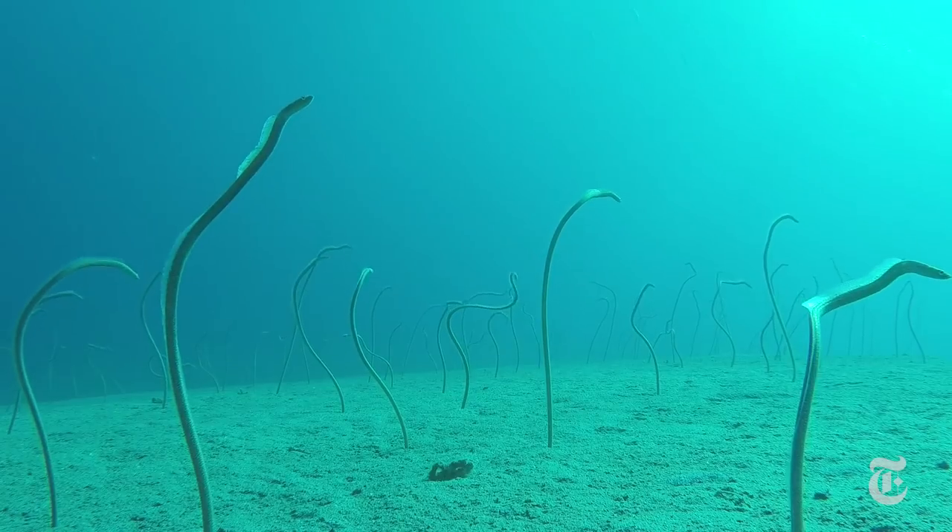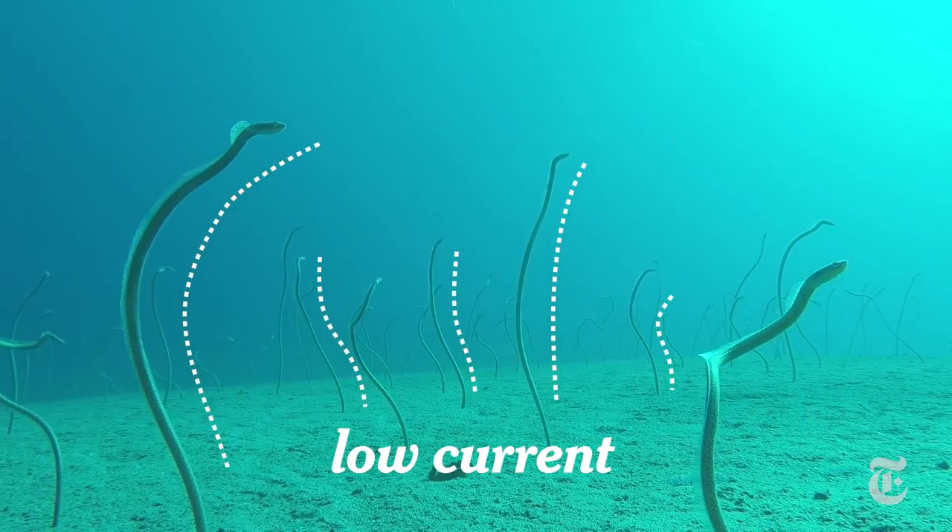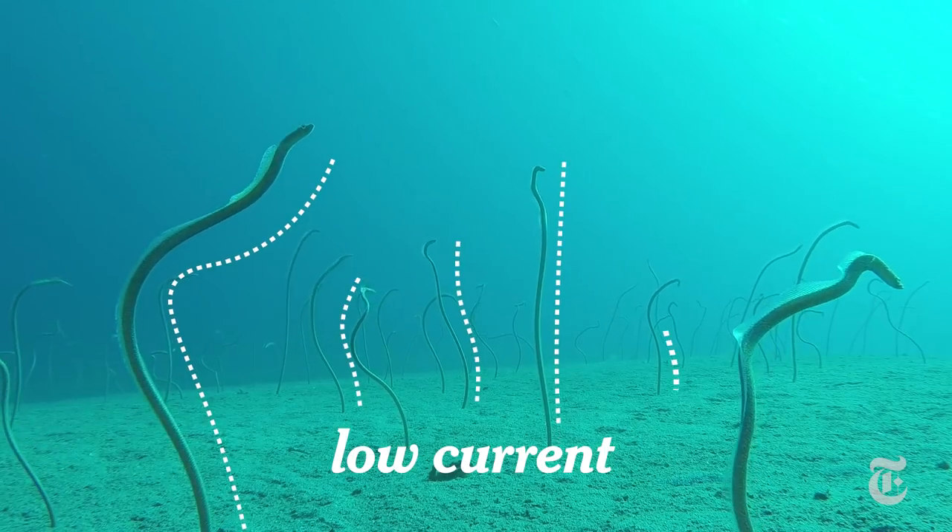But why stay anchored if you can swim — and they can if they want to? Wouldn't that get you more food? Apparently not. In low current, they stretch out and snatch any prey within reach in any direction.